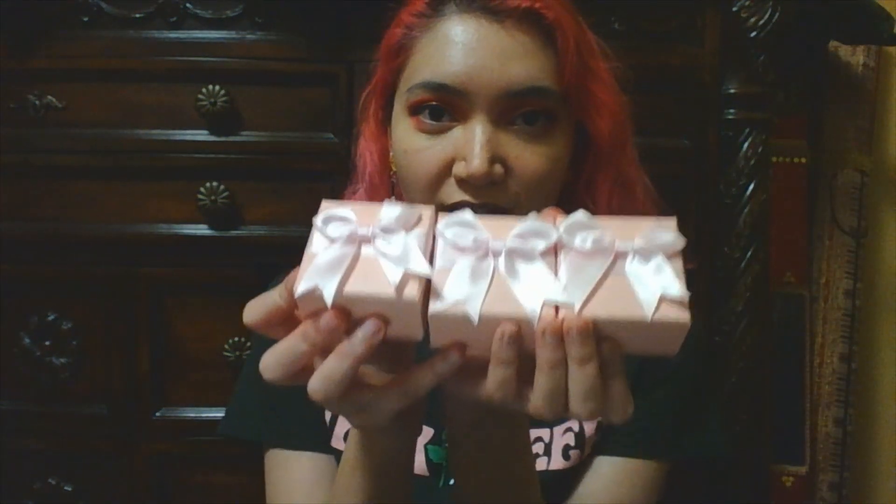I bought these quite a long time ago. This time everything came in these cute little pink gift boxes. I'm a little sad I didn't get another light-up box, but that's okay. There's also a business card, which is nice.